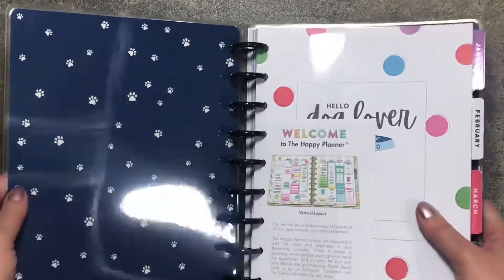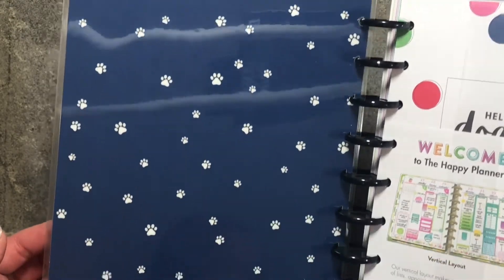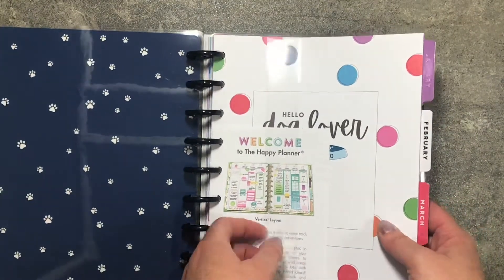But inside we have this darker blue and it's got paw prints on it. It is so cute. And then I'm going to go ahead and take the plastic off.